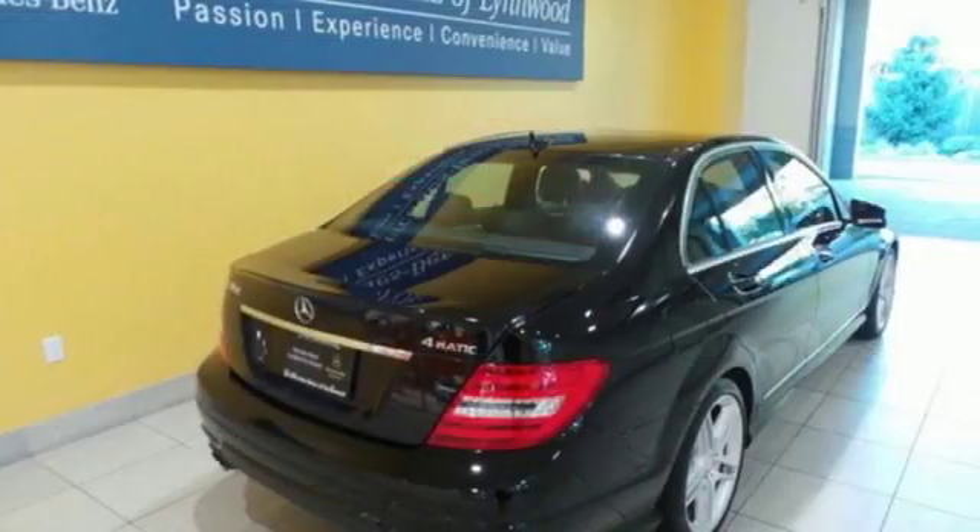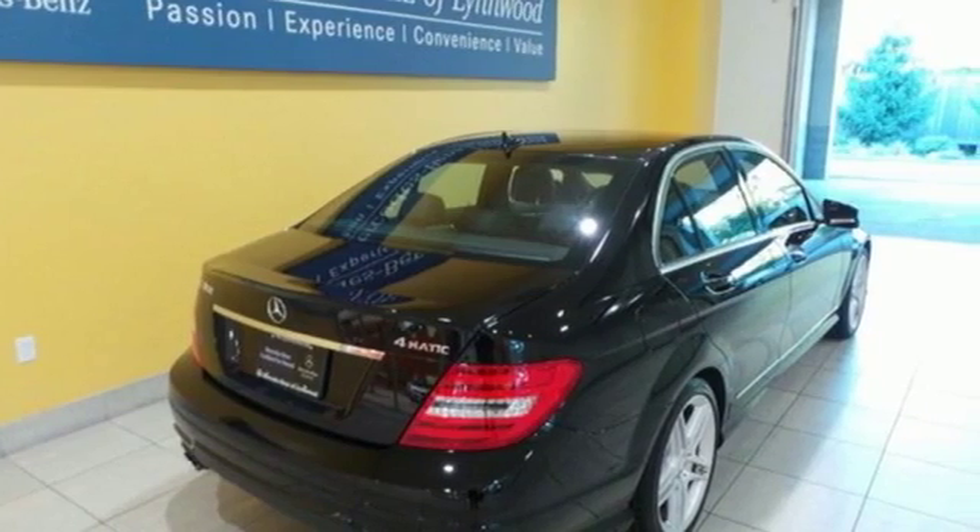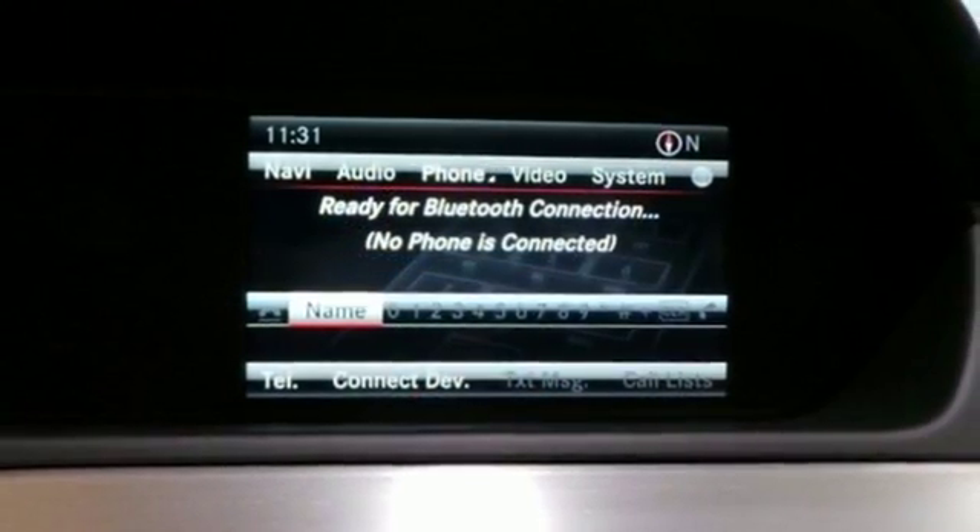Safety features include stability and traction control, rain-sensing wipers, heated mirrors and multiple airbags.